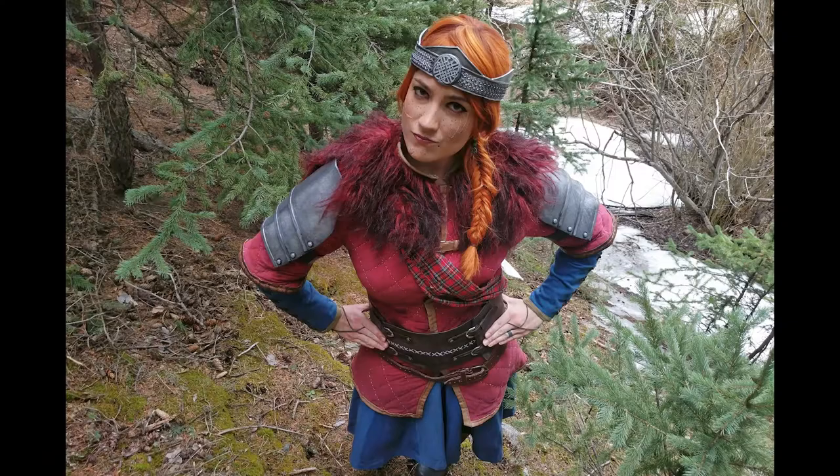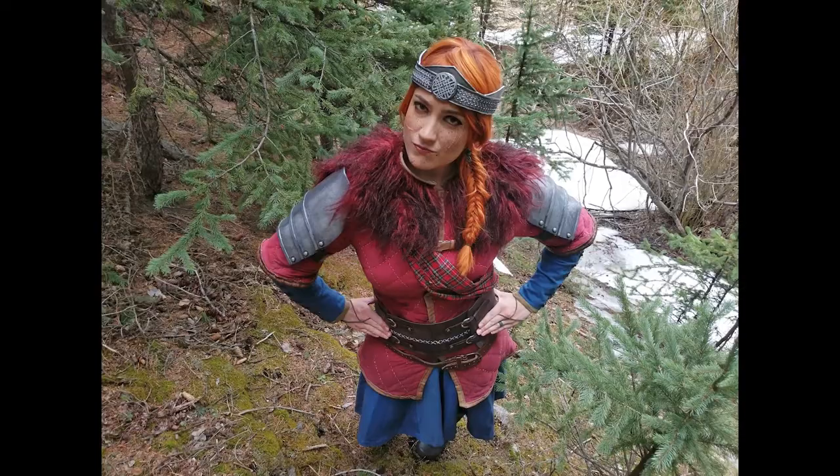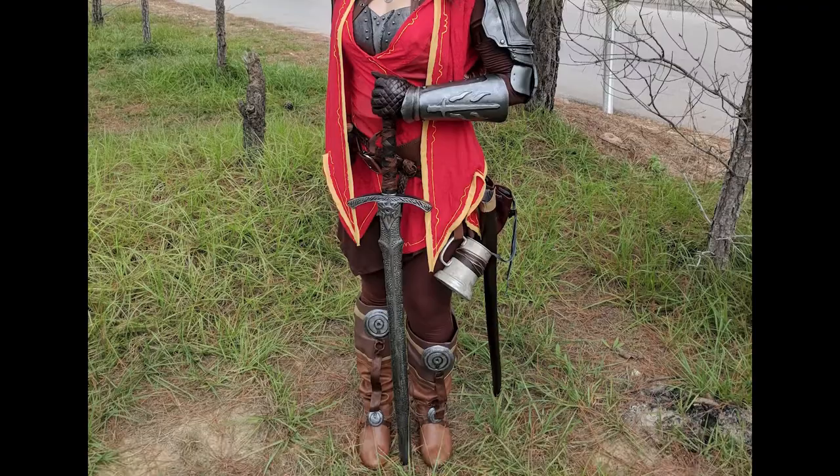I love putting things into existence that didn't exist before. Getting to look at a pile of materials that you give life to is a really awesome experience. I personally love the cosplay community — I've only had my cosplay Instagram account for two years, and when I first came to Colorado I didn't know a lot of people. It's opened up a lot of opportunities for me and I've made some lifelong friends already.